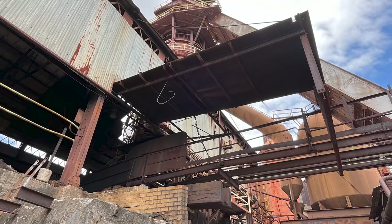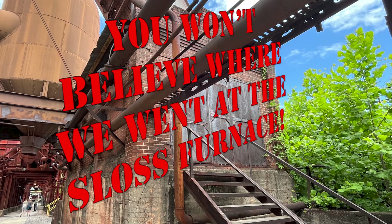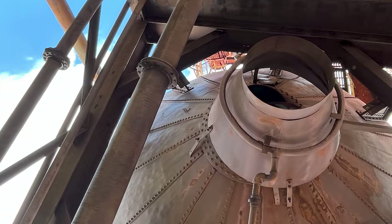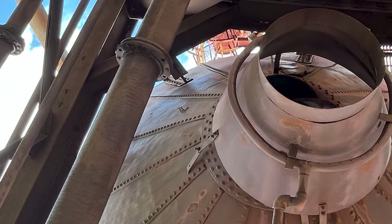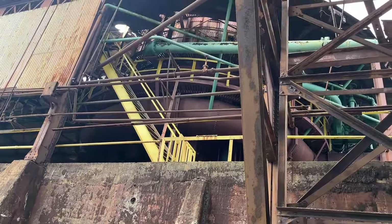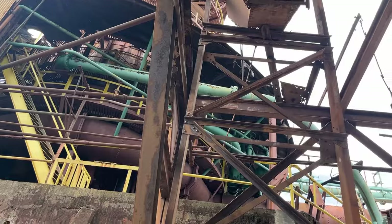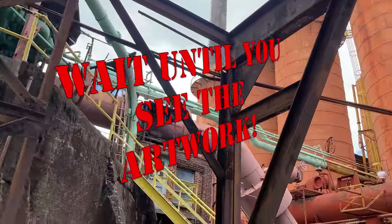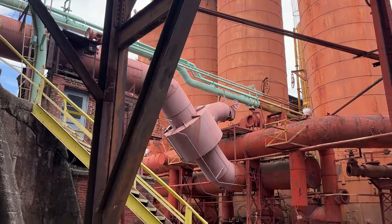We're going to take you up close — closer than you would expect — to the pig iron-producing blast furnace that operated on this massive site from 1882 to 1971. And if you are a metal artist, this is a great place to fine-tune your technique. Wait till you see some of the artwork that's on the property. We'll show you that later in the video.